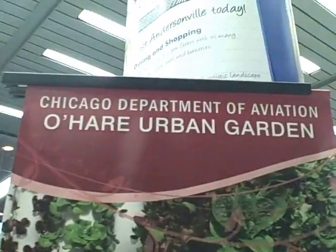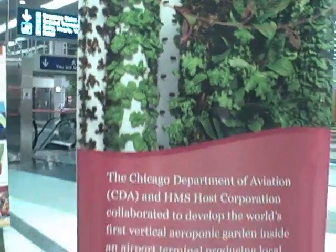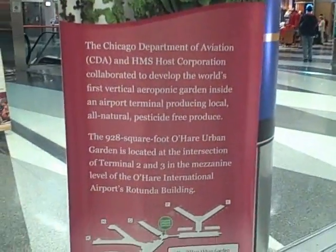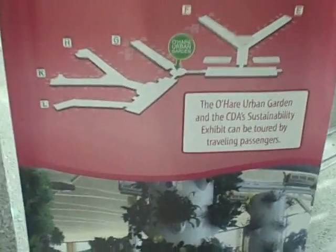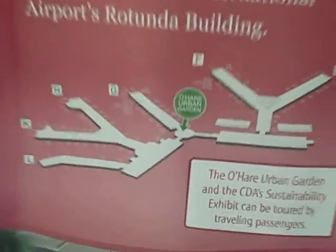This is the Chicago Department of Aviation O'Hare Urban Garden. So this is a picture of it, and there's a little description of it — it's an urban garden here between terminals 2 and 3 inside the security area. There's a little map, and that's where I'm headed right now, so that we can check out and learn more about this urban garden inside the airport.